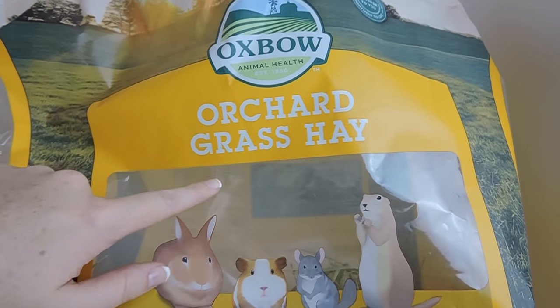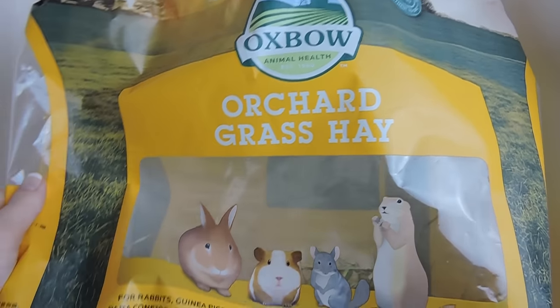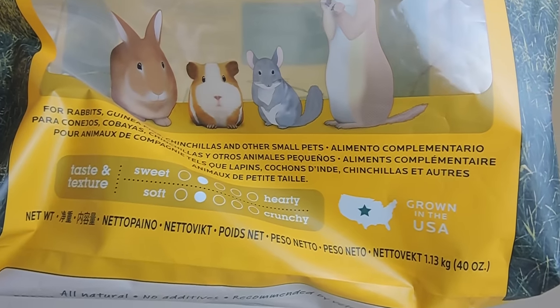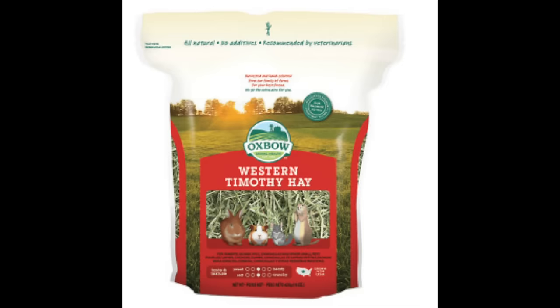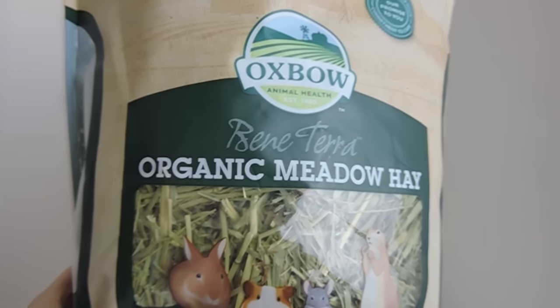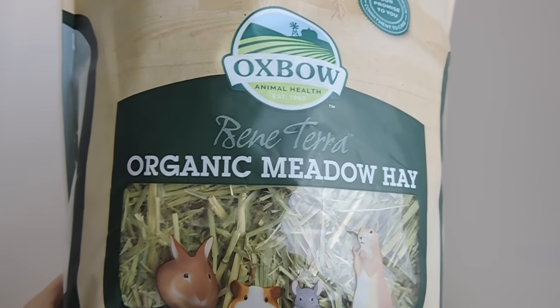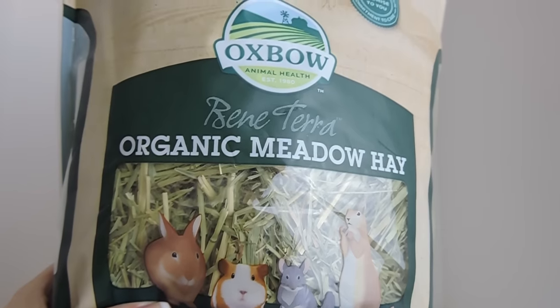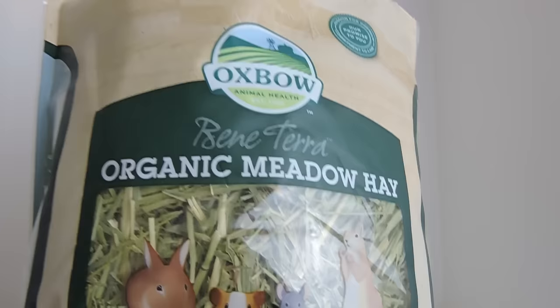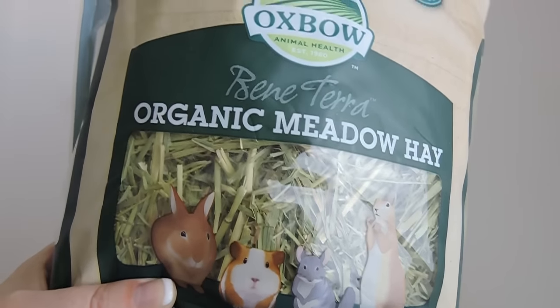The first hay is just regular orchard grass from Oxbow. Then of course the other one I feed is Timothy hay — I'll just insert a picture here because I usually get a really big bag and it was too big to bring in to film. I also feed them the organic meadow hay, also by Oxbow. This one seems a little more crunchy than the others, but mixing it in with everything, they still seem to like it.